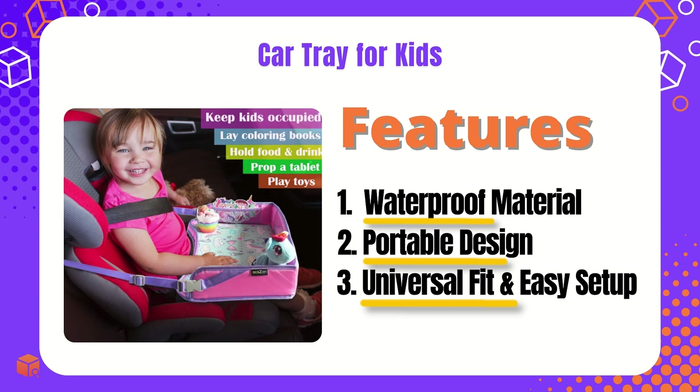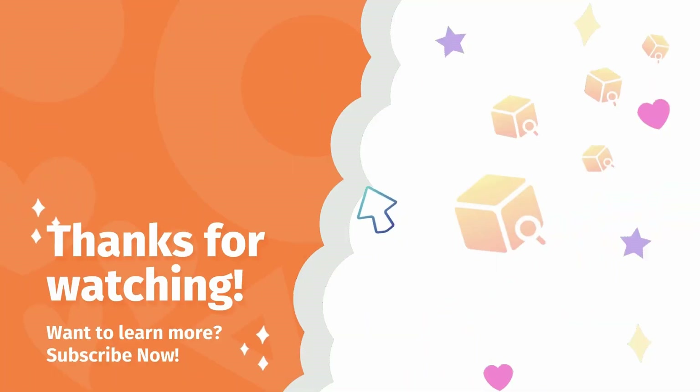Universal fit and easy setup. Are you ready to jump in?